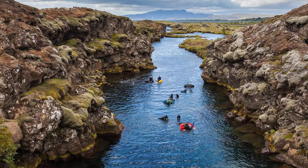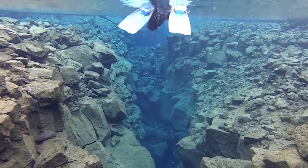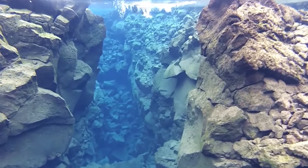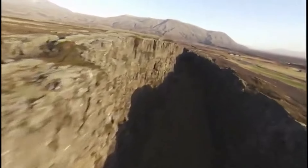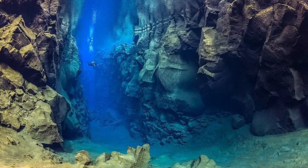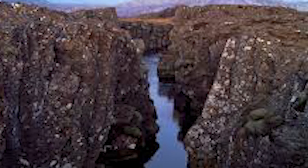The Mid-Atlantic Ridge isn't just a story of geological and biological marvels — it's a chapter in the tale of Earth's history. The magnetic stripes along the ridge reveal a fascinating narrative of polar reversals and the slow but steady movement of tectonic plates over millennia. Navigating through this submerged mountain range, you can't help but feel awe and wonder at how beneath the surface our planet is alive and constantly reshaping itself, sculpting the very foundations of our world.